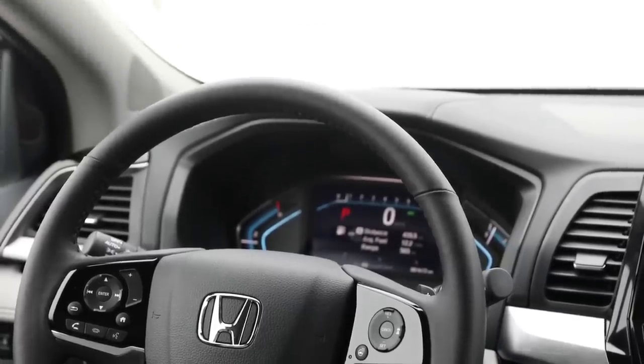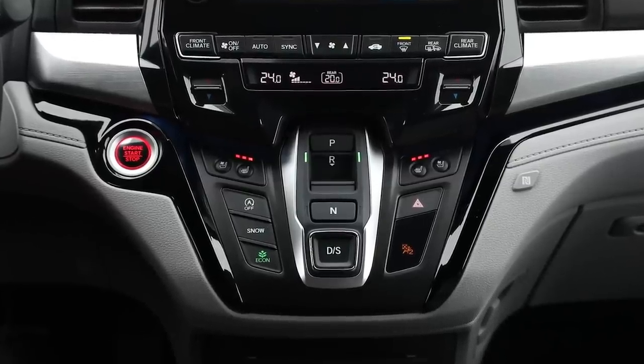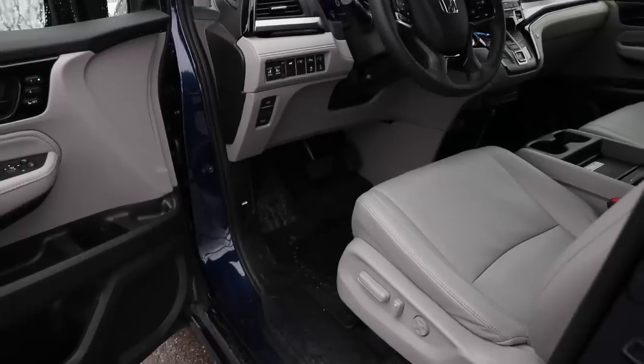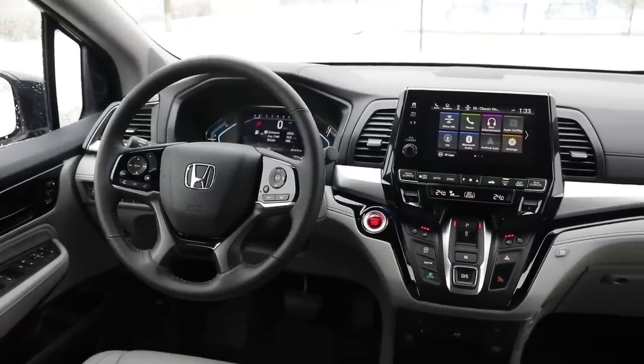For that price, you get the full suite of driver aids: adaptive cruise control and lane keep assist. The lane keep assist in Honda's systems works quite nicely. There are also heated and cooled seats up front, memory seats, and welcome seats that move back when you're getting in and out — a nice touch on bad back days.